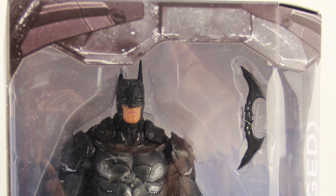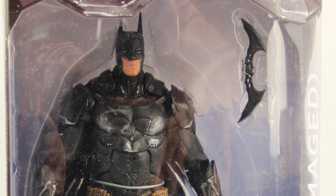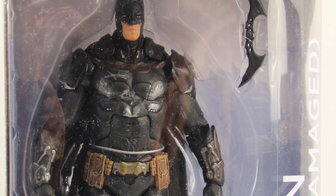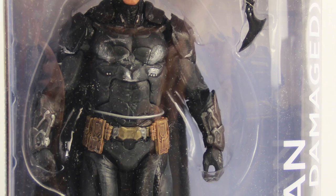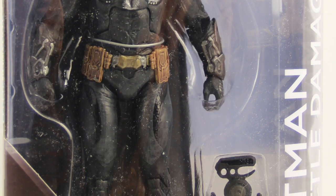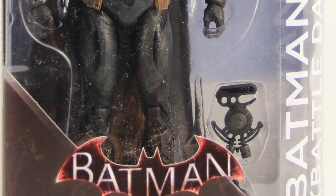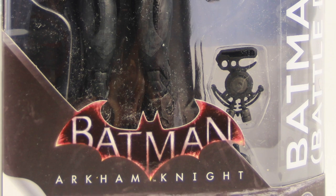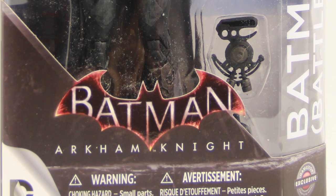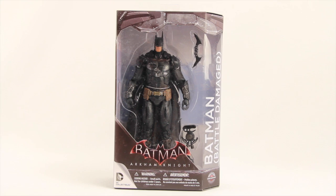Hey everybody, JC here with another TNI toy review. Today we're going to take a look at the upcoming Batman Arkham Knight 7-inch scale battle damage Batman figure from DC Collectibles. Big thanks to DC Collectibles for sending out this figure for us to review. This figure is going to be a GameStop exclusive — it has not yet been released but should be released sometime this month.